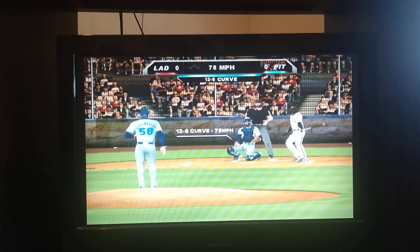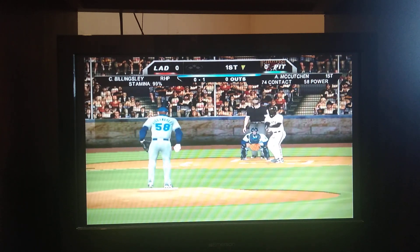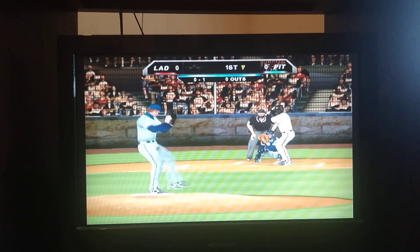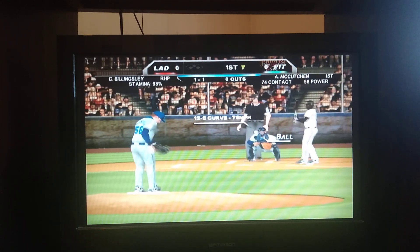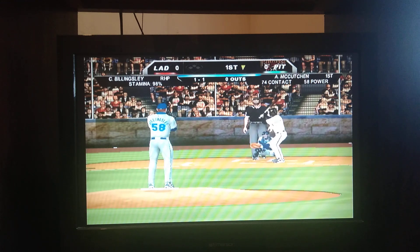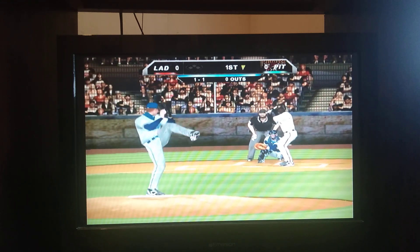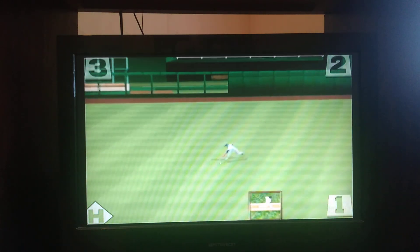Pulls back on that curveball, takes a strike, 0-1. He deals. Fire inside, 1-1. Here's the 1-1 pitch. Hit on the ground up the middle. That one gets through for a base hit.